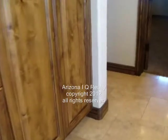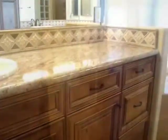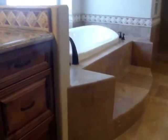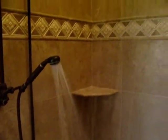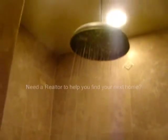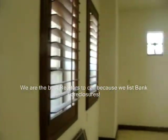Here we are inside the master bathroom. You very rarely see bank foreclosures in this nice of condition. Are you looking for a large walk-in closet? This master bedroom surely has it. This home is beautiful — it's ready for immediate move-in. It has a separate tub and a separate shower. Gorgeous tile work, and plantation shutters throughout.